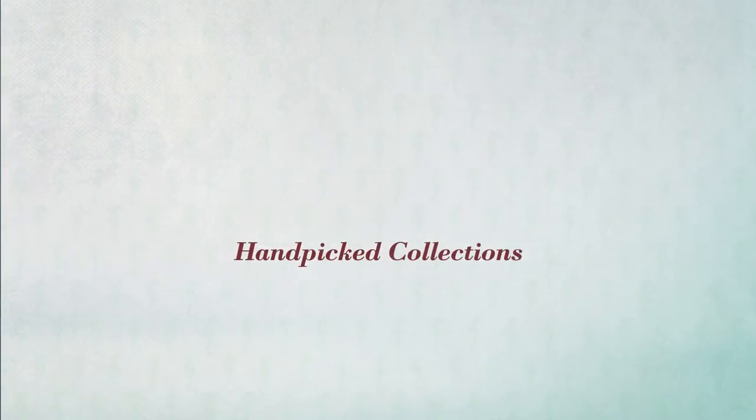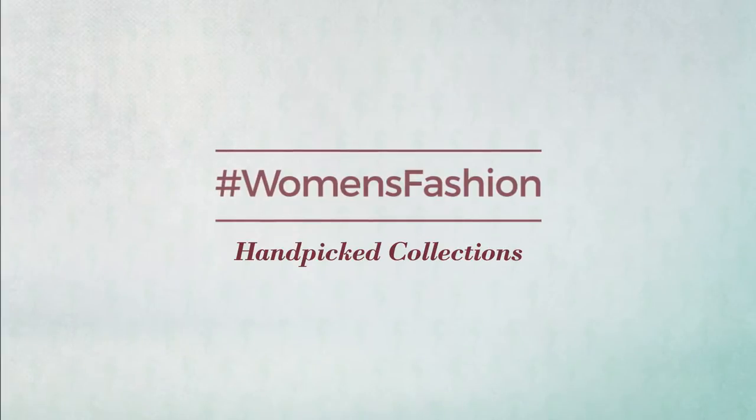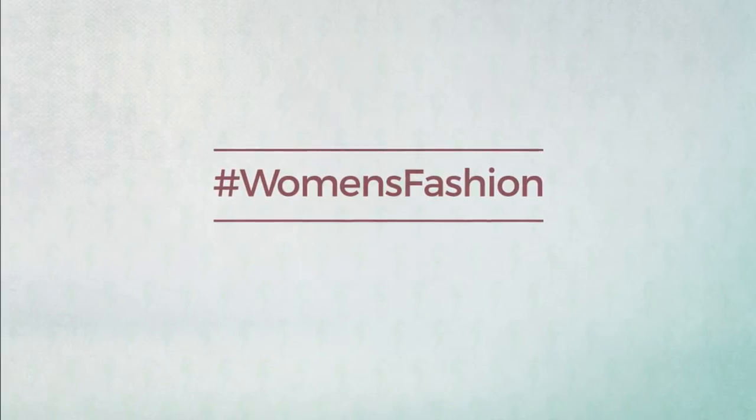Thanks for watching this handpicked collection by hashtag women fashion. And if you didn't like it, write something mean in the below comments! Otherwise, subscribe to our channel.